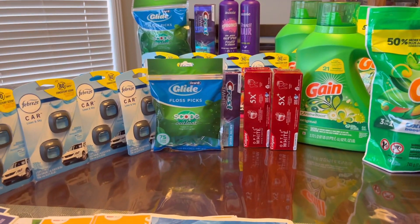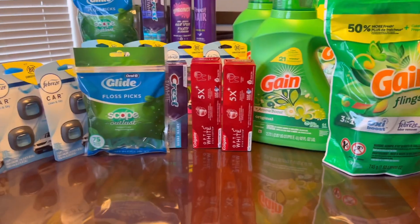I got back a total of $39.54 including all Register Rewards and the $5 manager credit, but my out of pocket was $38.02 — so I got all of this for free plus a $1.52 money maker. That's awesome!